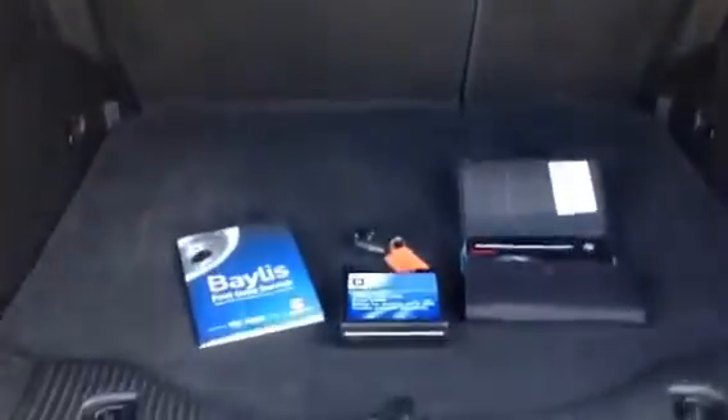Moving to the boot, you can see that there is plenty of room for a compact SUV. It comes with a service book and the spare key.